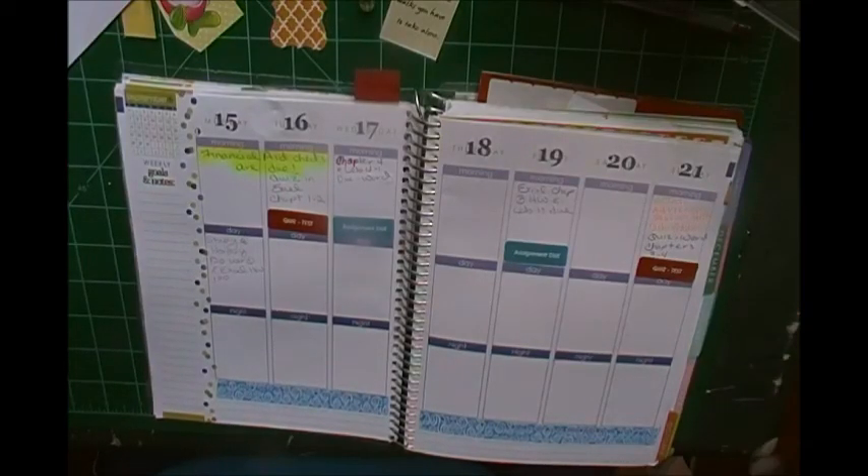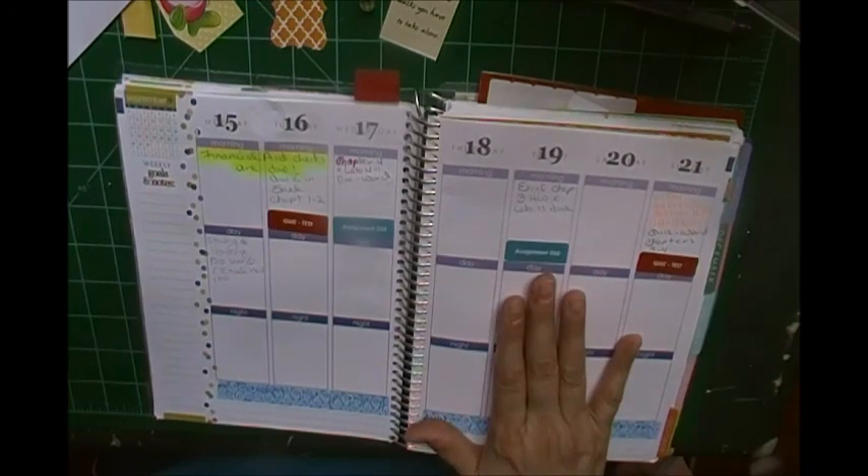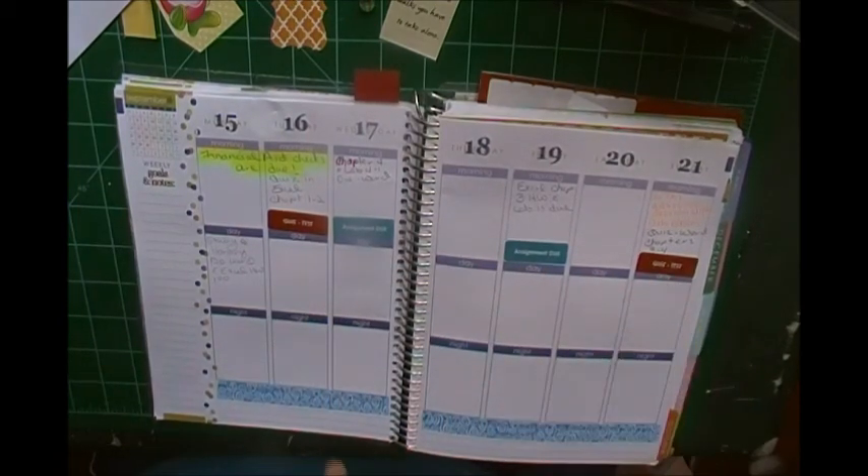Hi, everybody. It's Connie. I thought that I would show you how I decorate my planner for the week. I've already started a little bit. I've got a couple assignments due in class, and I've got a couple of quizzes.